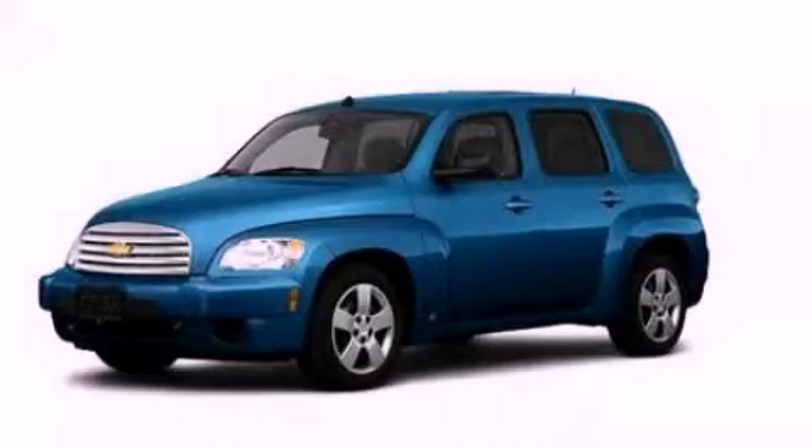With an EPA estimated rating of 32 miles per gallon on the highway, fuel efficiency does not take a backseat. This vehicle is sure to sell fast. Call and arrange your test drive today.